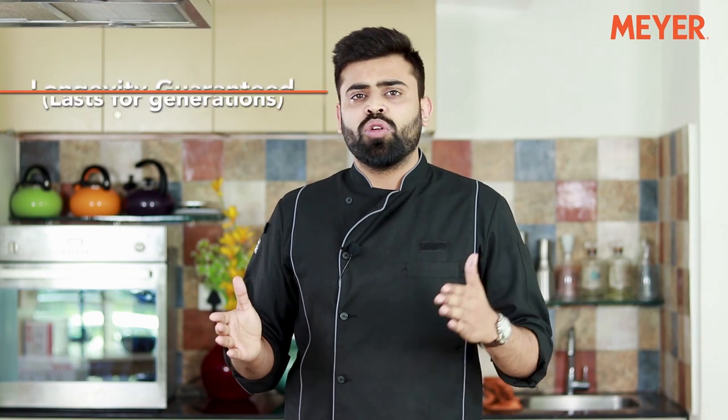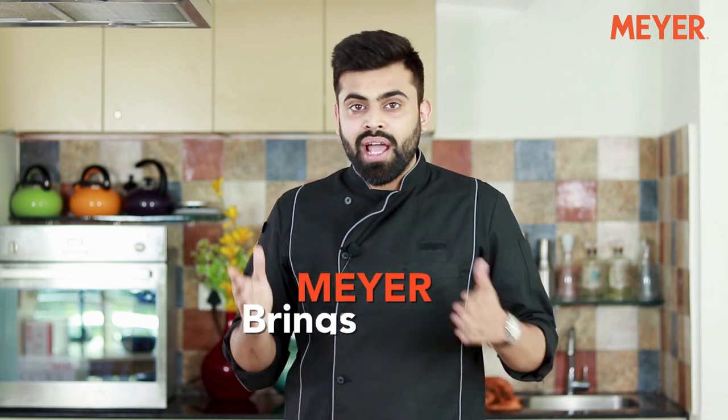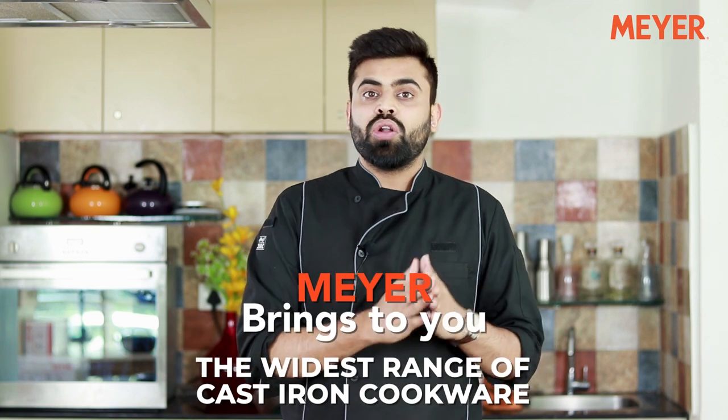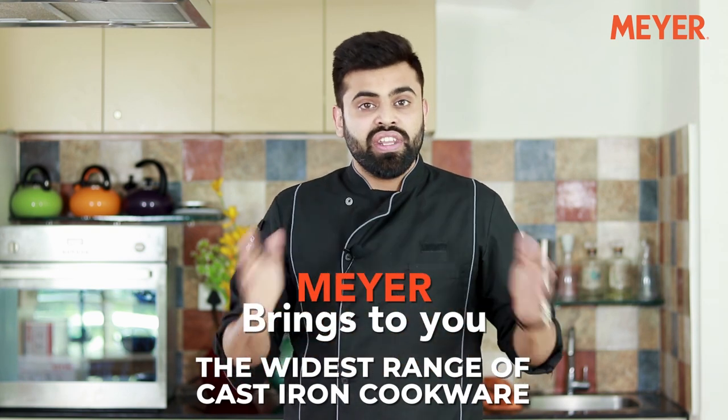As we all know, Cast Iron Cookware lasts for generations which makes it a part of our kitchen for ages. Keeping that in mind, Maya Cookware has introduced a whole range of Cast Iron products that are not only made with the highest quality material but also satisfy every kitchen need that you might have.